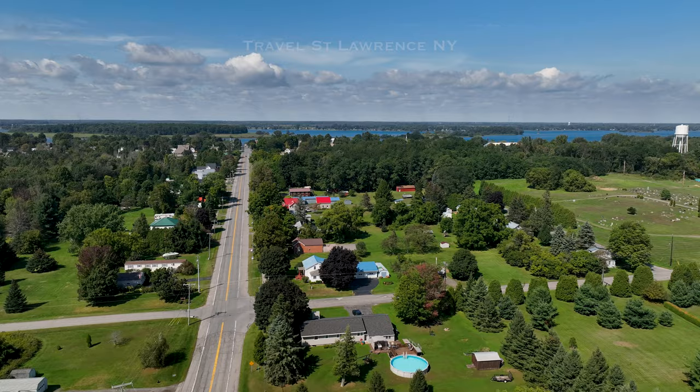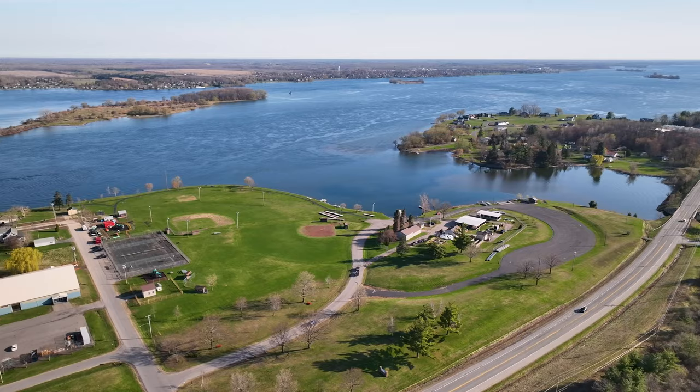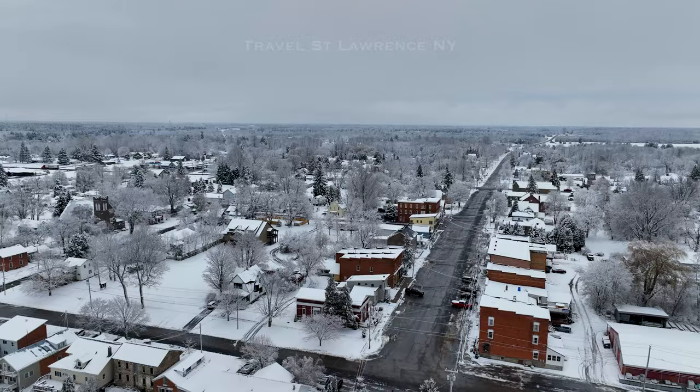And then we arrive in Waddington, where we have Whitaker Park and two boat launches. An icy picture of downtown, going into a prettier picture.